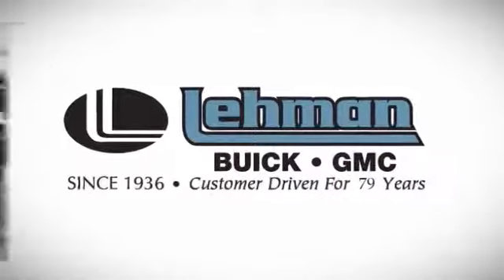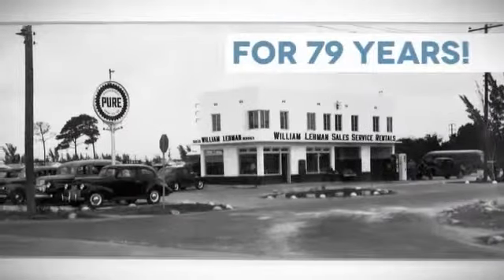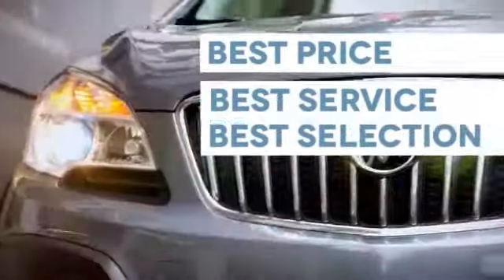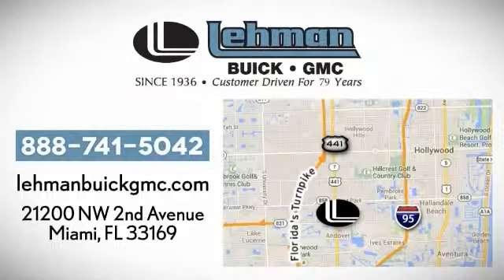Lehman Buick GMC, customer driven for 79 years, serves the South Florida community with the best price, service and selection. Call, click or stop by. We're located on the Dade Broward County line between I-95 and the Turnpike on 441 and County Line Road.